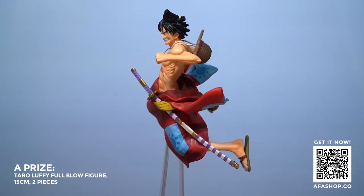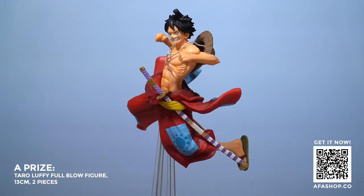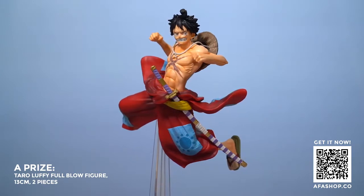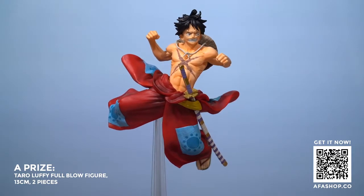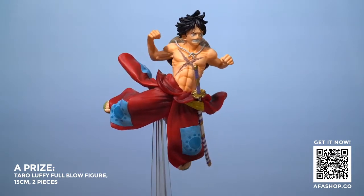Interesting, ain't it? Both have the same set of sword, costume — every single thing is almost the same, just his head. Small detail, but it packs a punch. So that is prize SP, the last prize, as well as prize A. Now let's take a look at prize B and C.